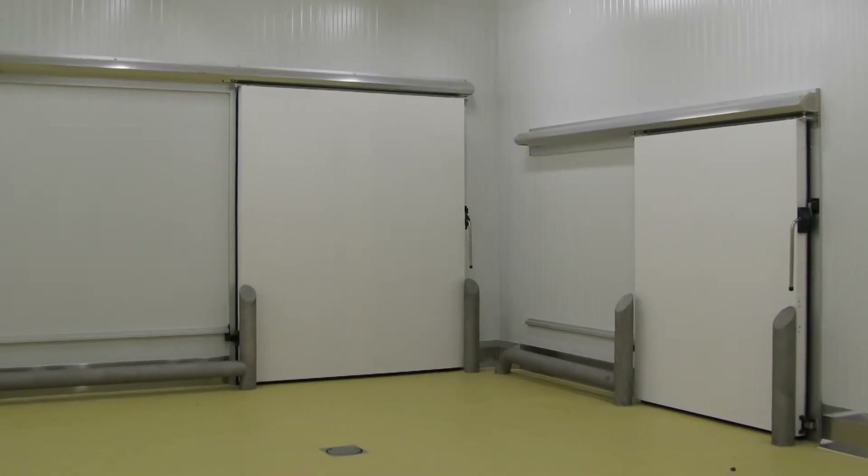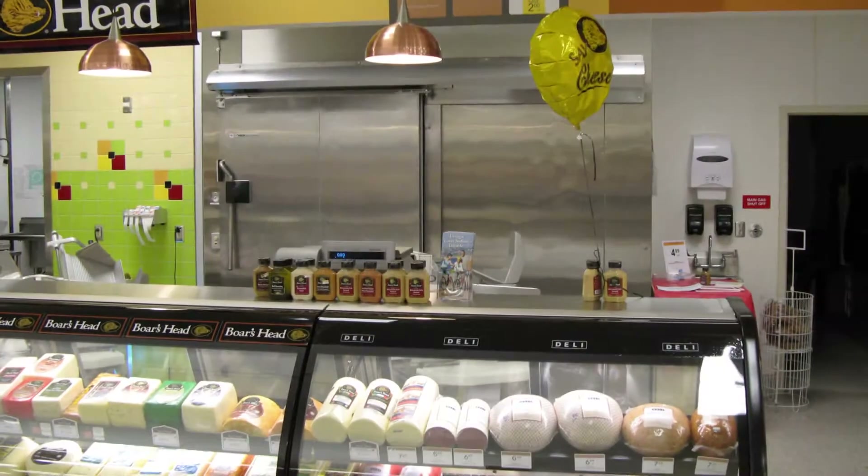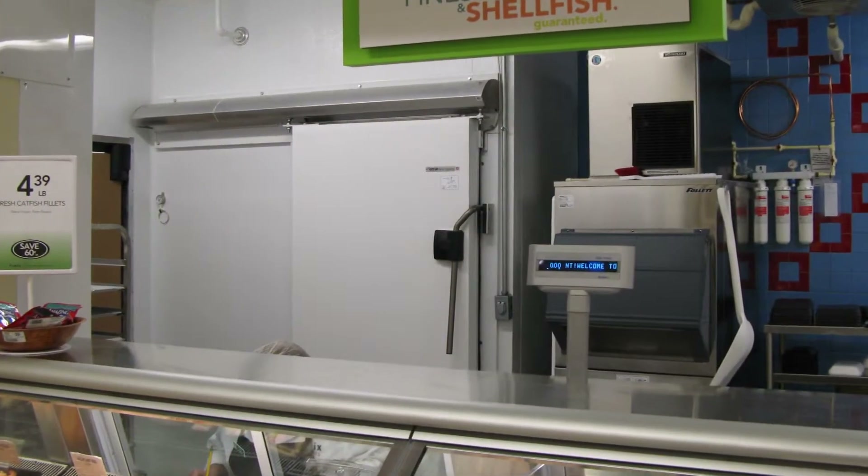Customers include supermarkets such as Walmart and Tesco Fresh and Easy, restaurants such as McDonald's and Pizza Hut, and food processors such as Kraft Foods and Ben & Jerry's.